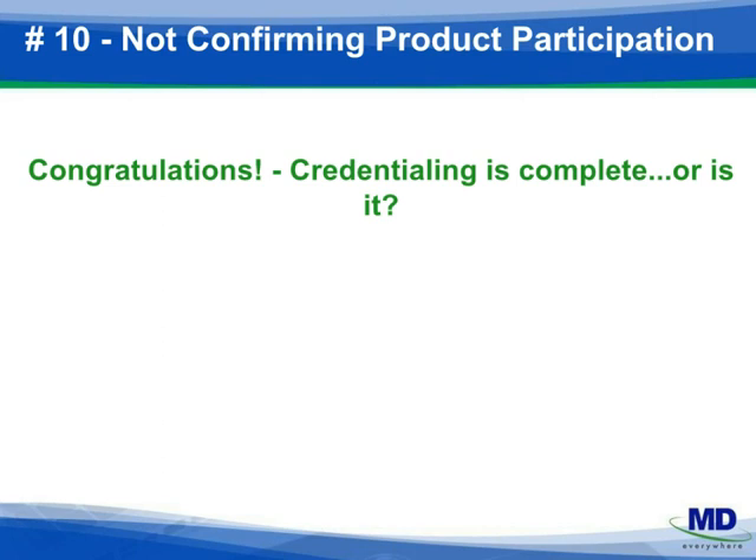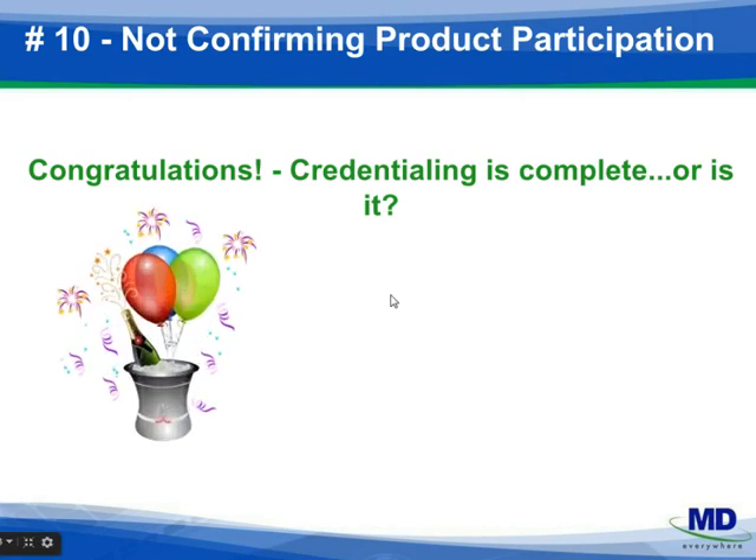Number ten: do not celebrate just yet when you hear credentialing is completed. Yes, it is good news, but have you confirmed that all lines of business or all products have been completed? Has the provider been correctly entered into the company's database? Do you have an effective date? Make sure you've asked all the correct questions to ensure the plan has not made a mistake or overlooked any product lines.